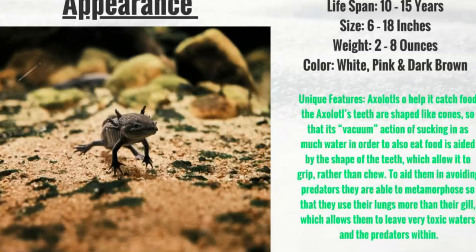They have a lifespan of 10 to 15 years. They're between 6 and 18 inches and weigh between 2 and 8 ounces. They come in different colors like white, pink, and dark brown.